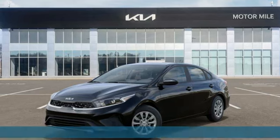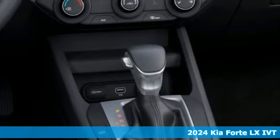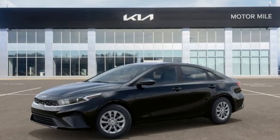It's a new 2024 Kia Forte. This Forte raises your expectations of what a compact sedan should be. It has a spacious interior, lots of amenities, and a lovable style.